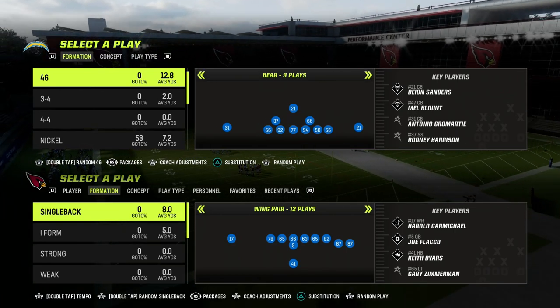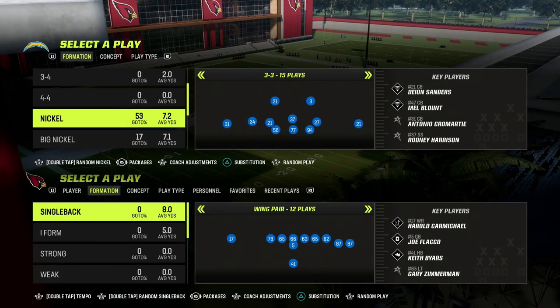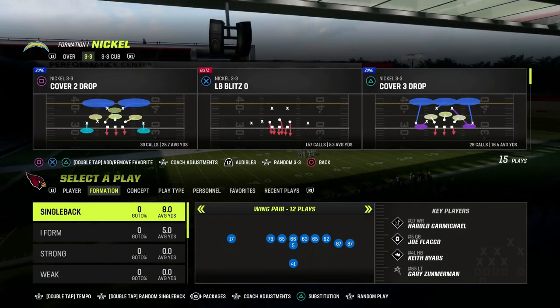In this video, I'm going to show you a really effective way to beat man coverage consistently out of the Trips Tied In formation. This formation also does a really good job at attacking zone coverage. So if you can beat man with Trips Tied In, it's one of the best formations year in and year out.